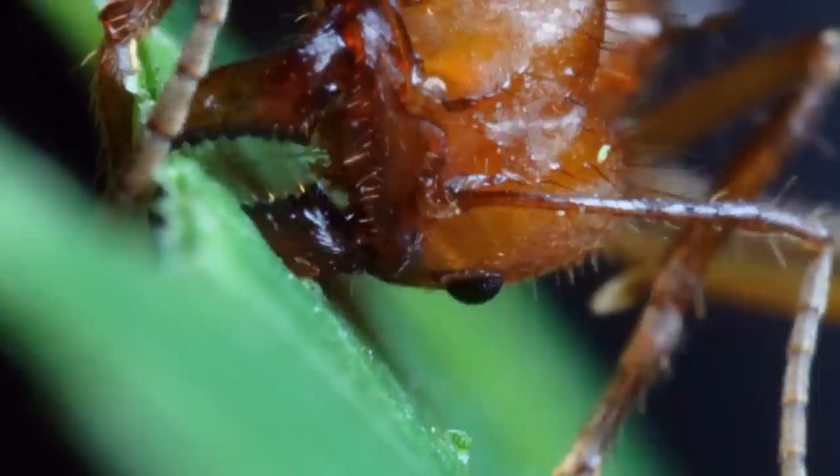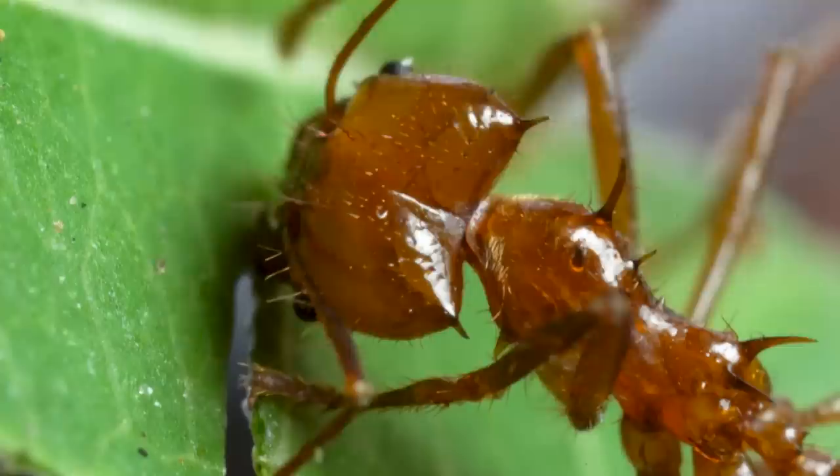During leaf cutting, these chirps vibrate the mandible while it cuts. By vibrating their mandibles and by using the front foot to pull up on the leaf edge, cutting workers actively stiffen the leaf so they can make a smooth, easy cut.